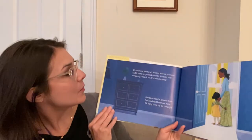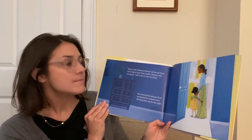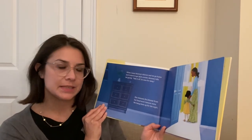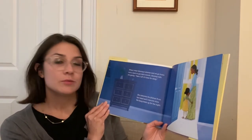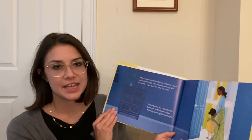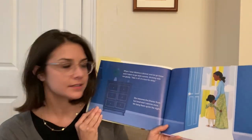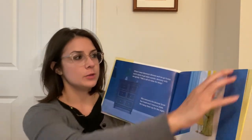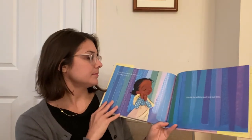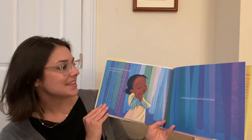When I wear mommy's keymar and we go home and it starts to get dark outside, mommy tells me gently, 'Take it off. It's time for sleep.' She removes the keymar from her head and I remove mine. We hang them up for the night. What do you do when you get ready for bed? How do you get ready? How do you prepare? I look around at all the keymars, too many to count.